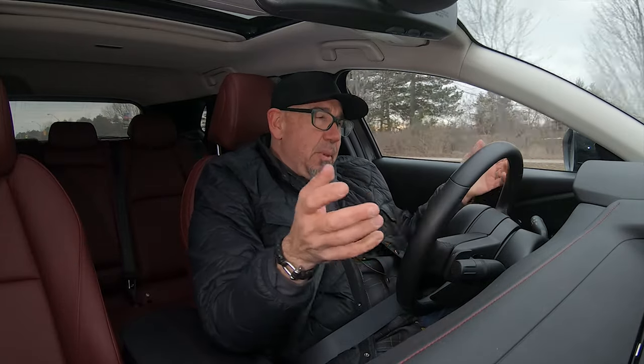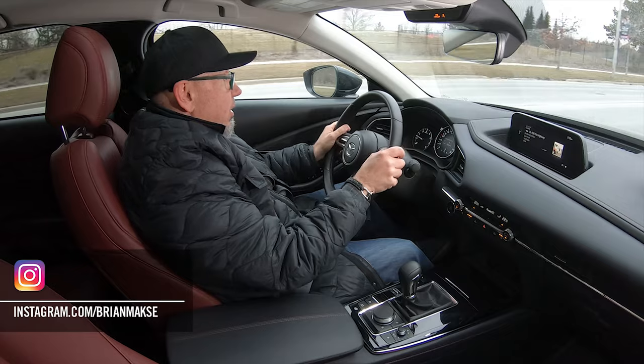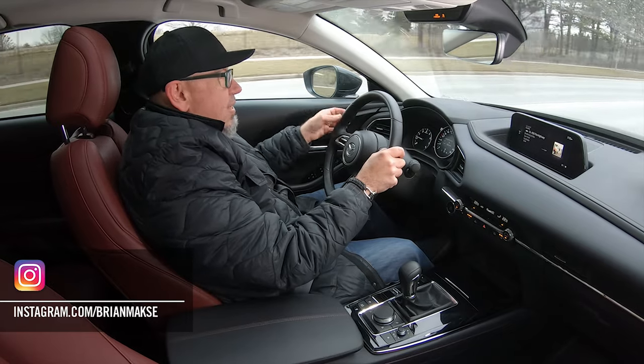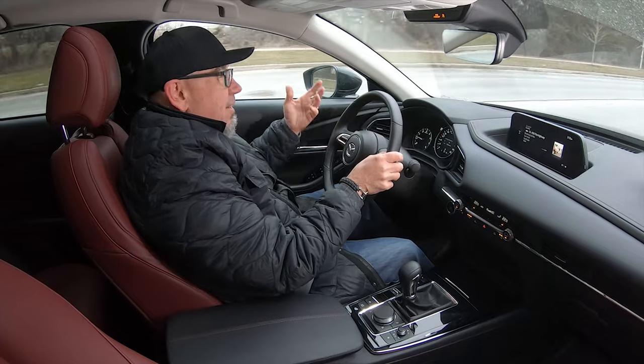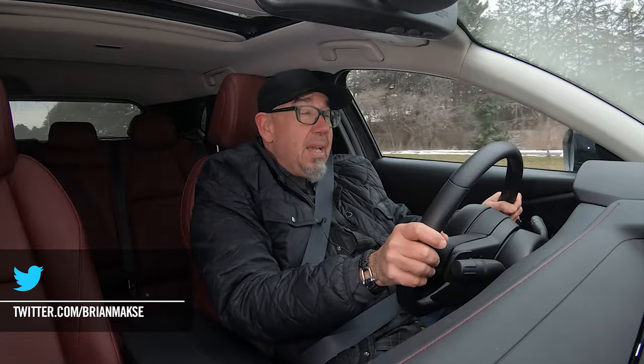The CX-30 has been with us for a couple of years. It's been a couple of years since we've looked at it on this channel, and this is kind of the right specification. It's got the big motor, it's all-wheel drive, and since this is the middle of winter here, it makes a lot of sense that we are driving this at the moment. But before we get into what it's like to drive, let's have a look at this in a little more depth.